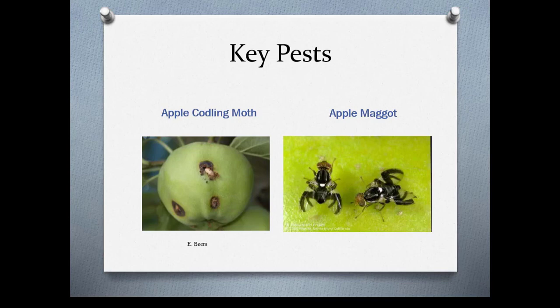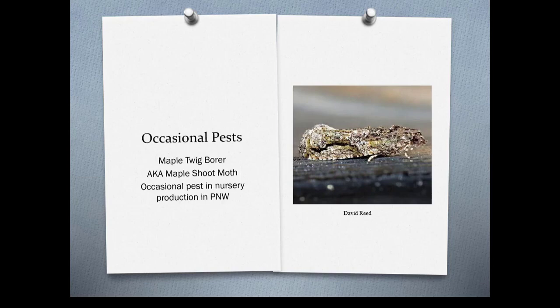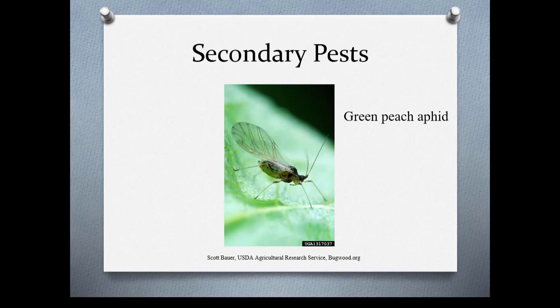Here's an example of an occasional pest: maple twig borer, also known as maple shoot moth — an occasional pest in nursery production in the Pacific Northwest. And green peach aphid, which most of you have likely dealt with, can be managed with natural enemies. So it's important that you don't break out the pesticides right away.